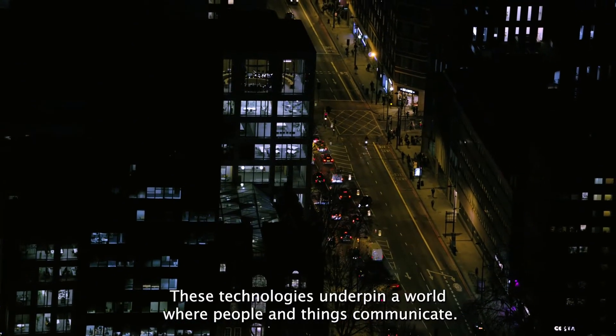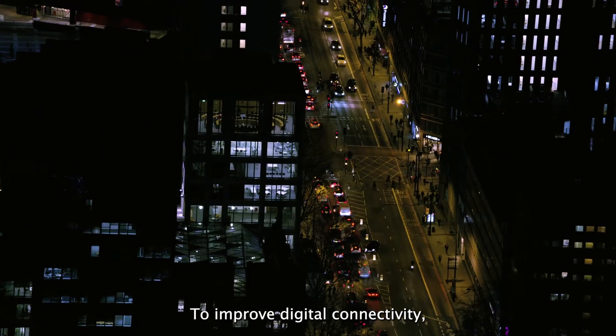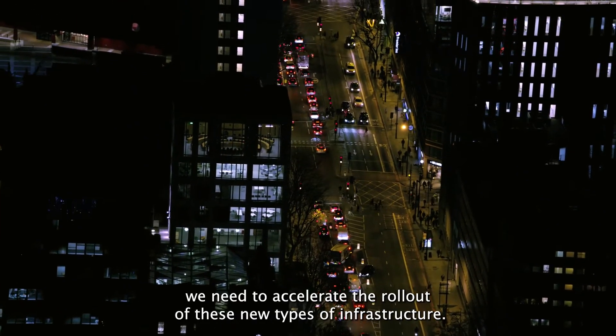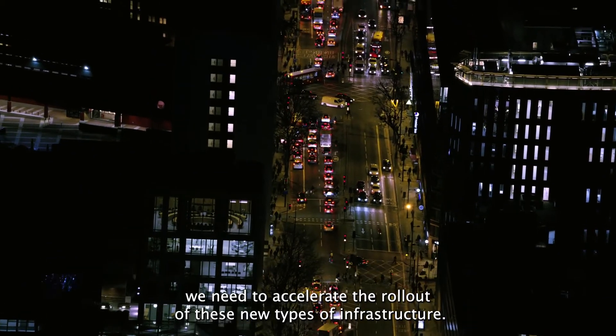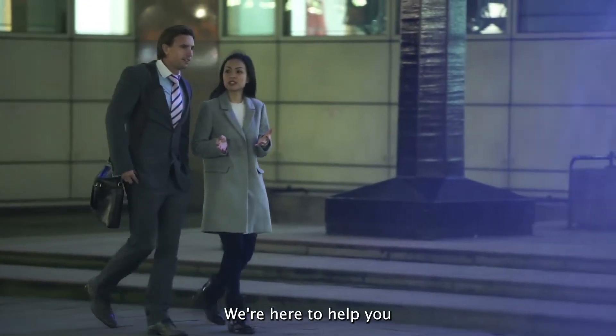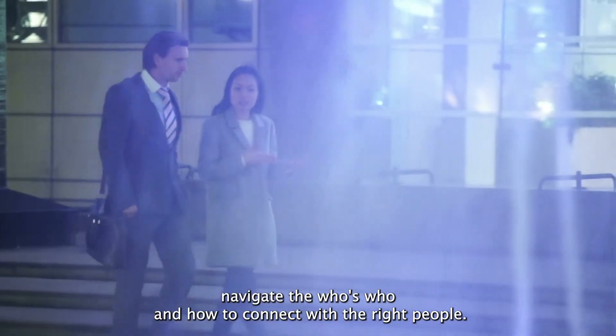These technologies underpin a world where people and things communicate. To improve digital connectivity, we need to accelerate the rollout of these new types of infrastructure. We're here to help you navigate the who's who and how to connect with the right people.